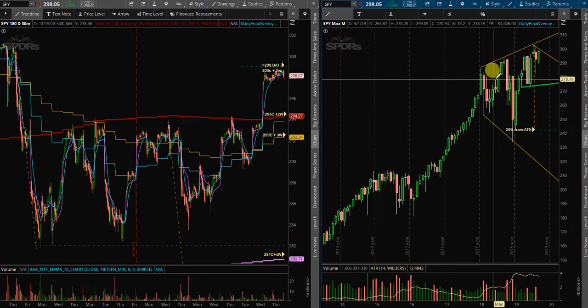Everything is bullish about SPY right now. Price is above the significant moving averages — we're about to get the 8 and 21 back above the 50, which is above the 200. It's very bullish technically, algorithmically, visually. SPY just recently put in a new all-time high and a much higher low.